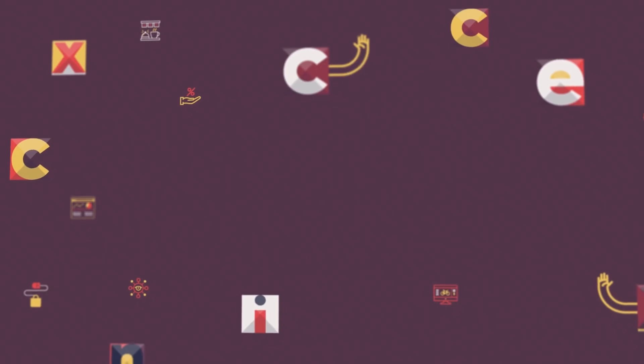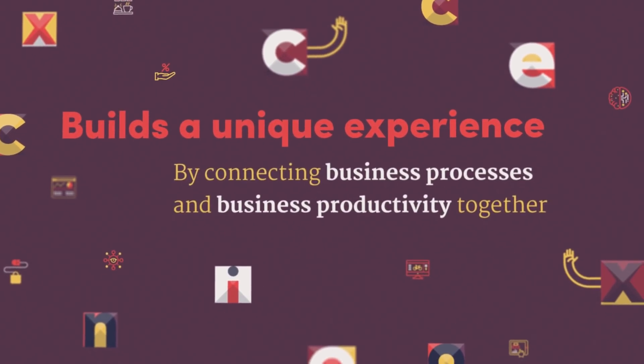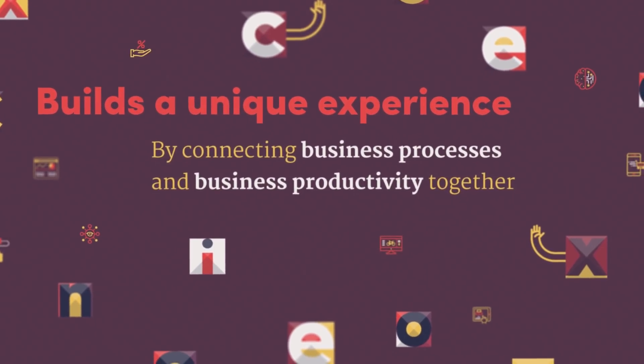It's built on the Microsoft cloud stack. It runs on Azure, connects easily with Office 365, Power BI, PowerApps, and Flow, and builds customers a unique experience by connecting business processes and business productivity together.